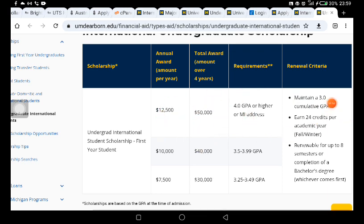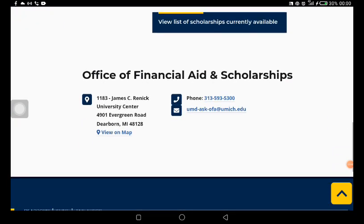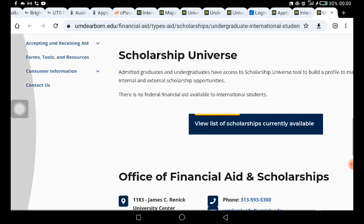Remember, if you are going to be getting $12,000 per year, you need to maintain a 3.0 cumulative GPA in your first year. You also need to earn 24 credits per academic year — fall and winter. The scholarship is renewable for up to eight semesters or completion of your bachelor's degree, whichever comes first. This means you could be getting up to $50,000 over a four-year bachelor's program, or $40,000 if renewable in subsequent years.